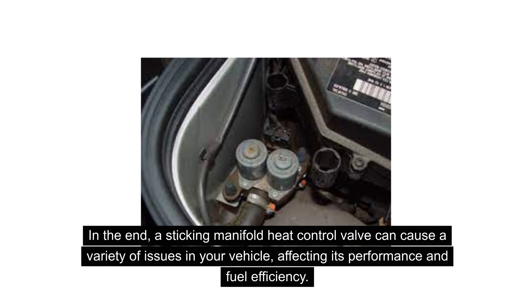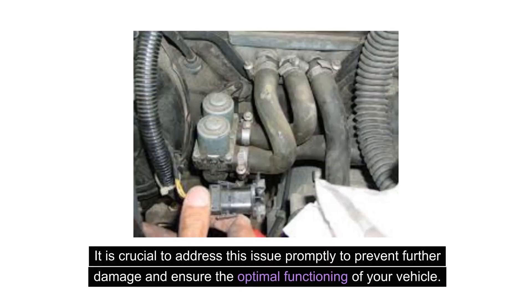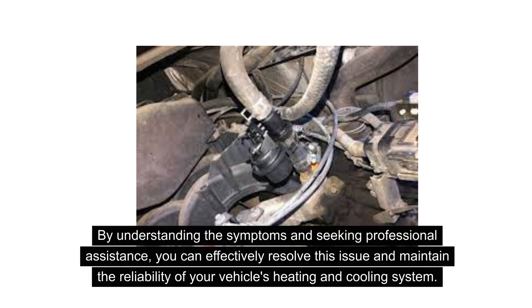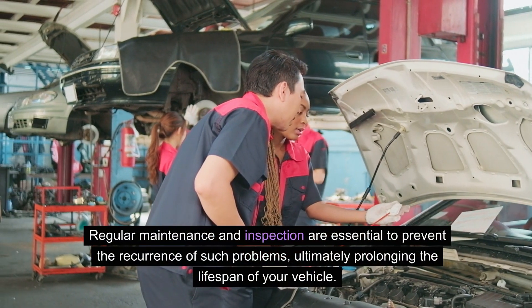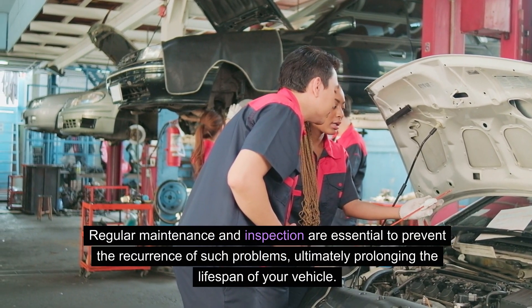A sticking manifold heat control valve can cause a variety of issues in your vehicle, affecting its performance and fuel efficiency. It is crucial to address this issue promptly to prevent further damage and ensure the optimal functioning of your vehicle. By understanding the symptoms and seeking professional assistance, you can effectively resolve this issue and maintain the reliability of your vehicle's heating and cooling system. Regular maintenance and inspection are essential to prevent the recurrence of such problems, ultimately prolonging the lifespan of your vehicle.